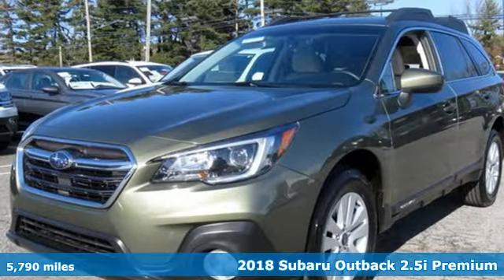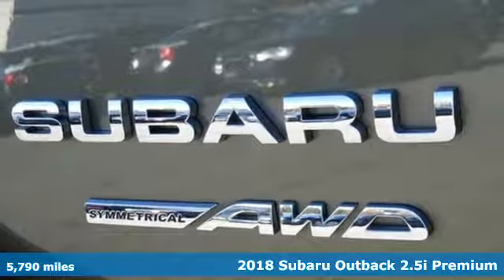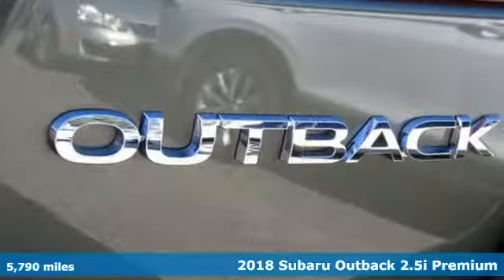It's a 2018 Subaru Outback, engineered for the road less traveled. It comes with the features you need, and better yet...